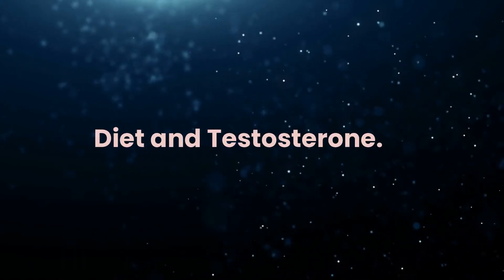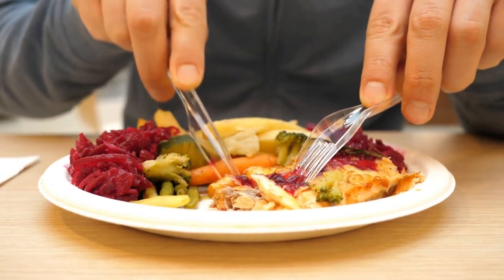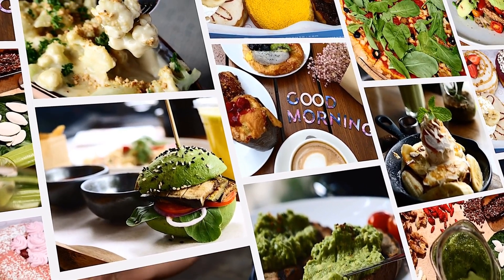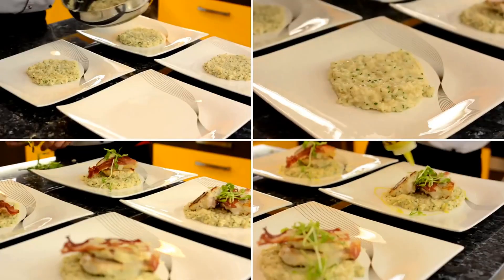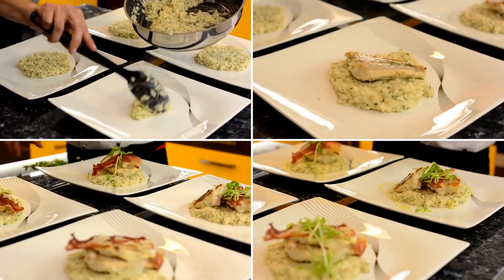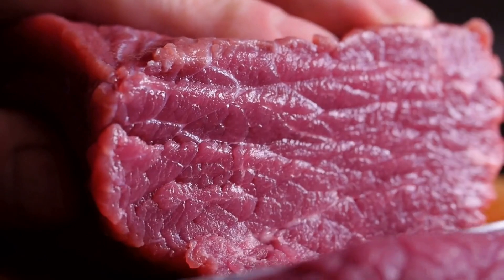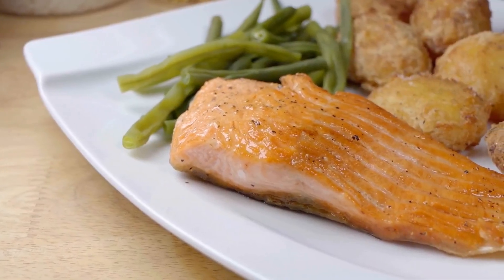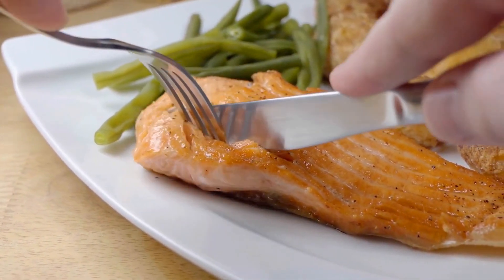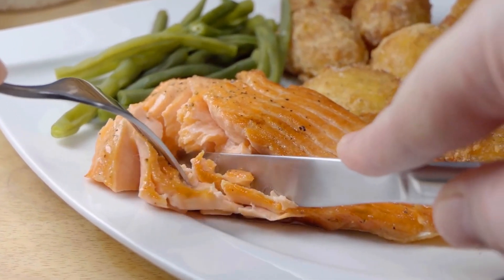Diet and Testosterone. Diet plays a significant role in hormone production, including testosterone. Consuming a well-balanced diet rich in proteins, healthy fats, and essential nutrients can support optimal hormone production. Some foods that boost testosterone include lean meats — chicken, turkey, lean beef, and pork — which are excellent sources of protein essential for maintaining muscle mass and supporting testosterone production. Fatty fish such as salmon, mackerel, sardines, and trout are rich in omega-3 fatty acids, which have been shown to support healthy testosterone levels and overall health.